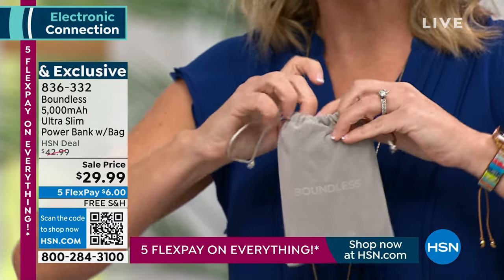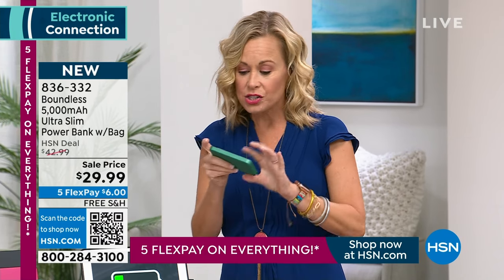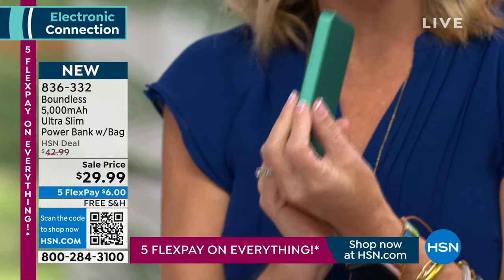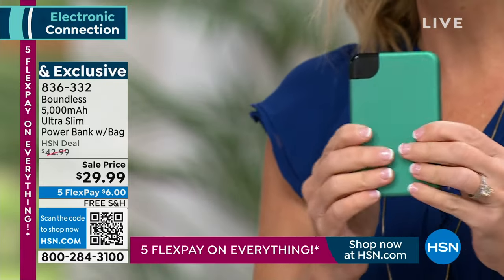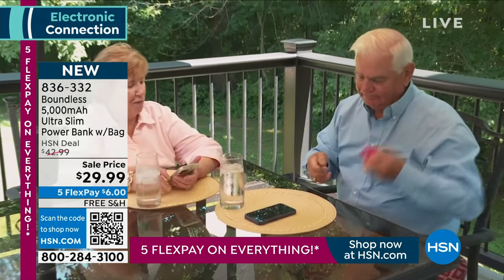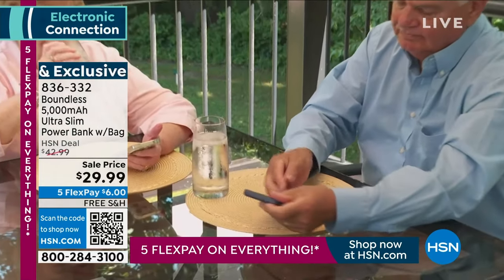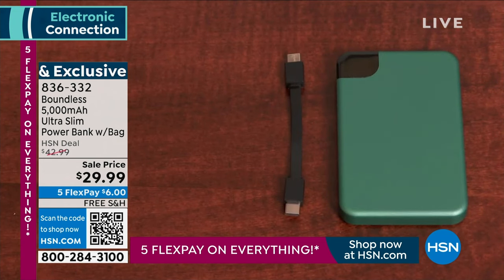Our phones are absolutely what we do everything on — it's what we get the news on, how we get our way around, we're on social media, communicating with other people. What's so brilliant about this is that it's not only sleek and small, it is powerful. Boundless is a new tech company — the hot new kids on the block — they came in with 45 years of experience between them and said we're going to make products that are reliable and powerful. You can get multiple charges out of this one little tiny device.